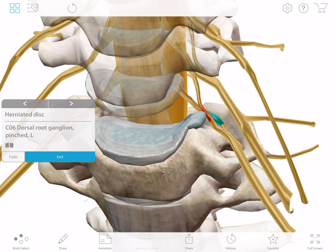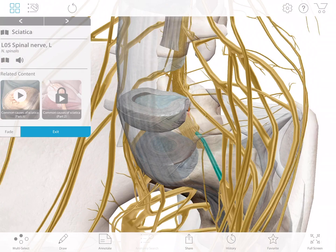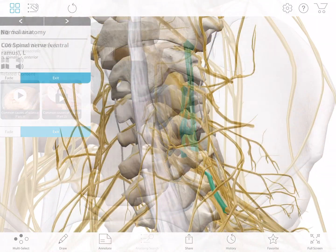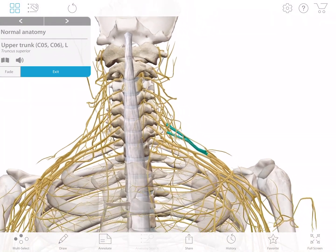A bulging or herniated disc can cause pain, tingling, or numbness by pressing on a nerve root. That pressing is called a pinched nerve. If the pinched nerve is in the lumbar spine, you might feel pain in the buttocks and lower limbs. If this pinching is at the roots in the cervical spine, it results in pain in the arm or shoulder.